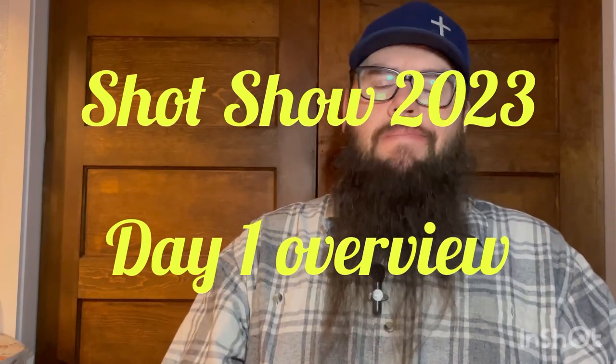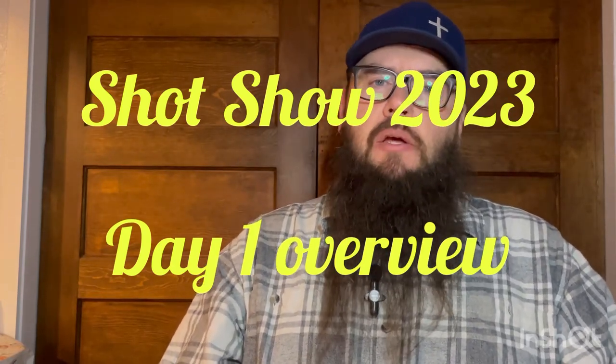Hey y'all, welcome to Camera on Plaid. I'm David and I thank you for joining us today. Today I just want to give you a brief overview of what I saw day one at SHOT Show. It will not be an exhaustive list — really just the stuff that intrigued my interest enough to take a shot or some video of it.